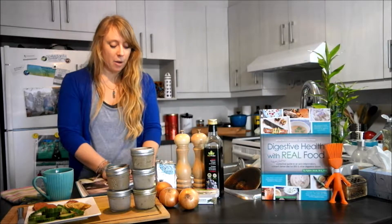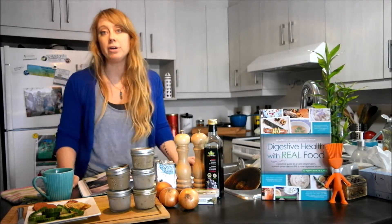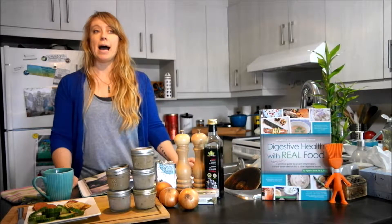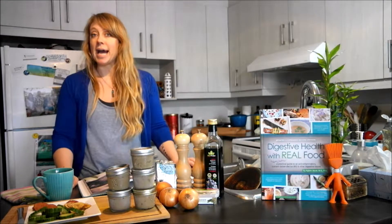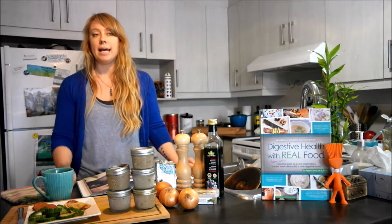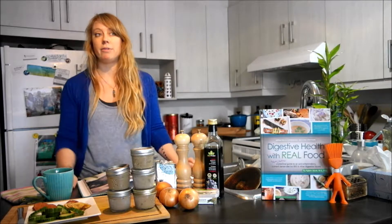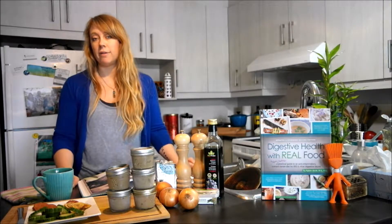So in the recipe, what you need is about one pound of liver, and the quality of your liver is really important. I recommend choosing organic or grass-fed depending on the animal — like a grass-fed beef or grass-fed bison liver, or it could be organic pasture-raised chicken liver.